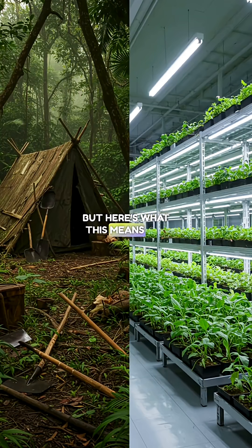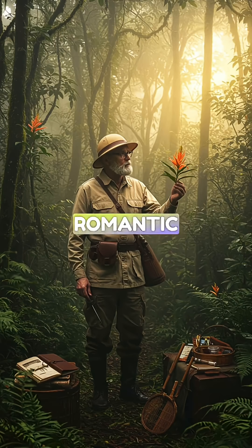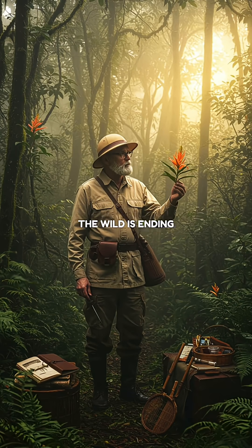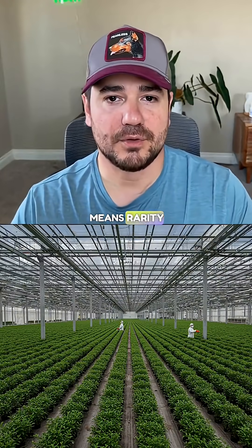But here's what this means for the future. Random plant discoveries are becoming extinct. Everything will be systematically bred or discovered through technology. The romantic era of stumbling upon rare plants in the wild is ending.